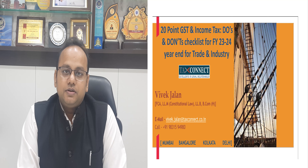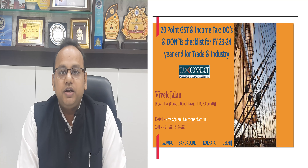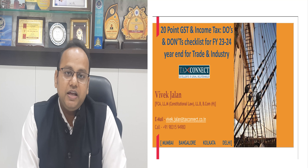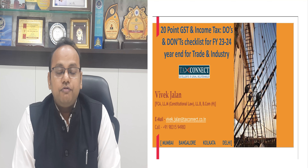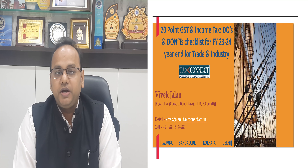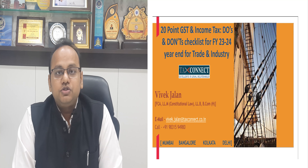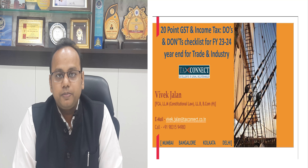Good afternoon friends. March is again here, and in March and April, along with the closure of books of accounts for tax departments and finance departments, it is also important to do multifarious tax compliances as per GST and income tax norms. In this video, we will discuss a 20-point checklist for GST and income tax compliances required to be done in March and April.